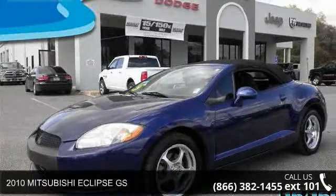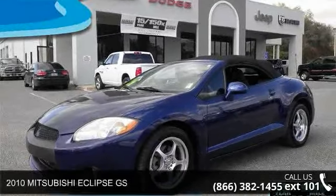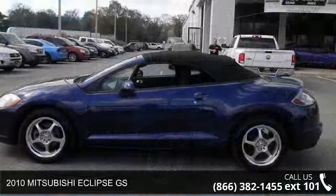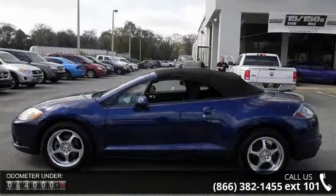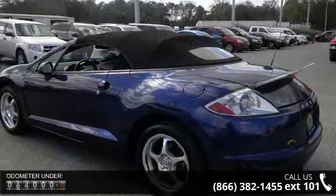Check out this 2010 Mitsubishi Eclipse GS. This may be the set of wheels you've been looking for. This vehicle comes with a reliable 4-cylinder engine connected to a smooth shifting automatic transmission.